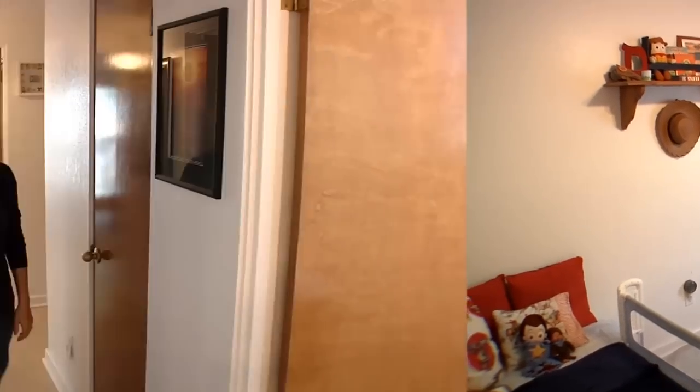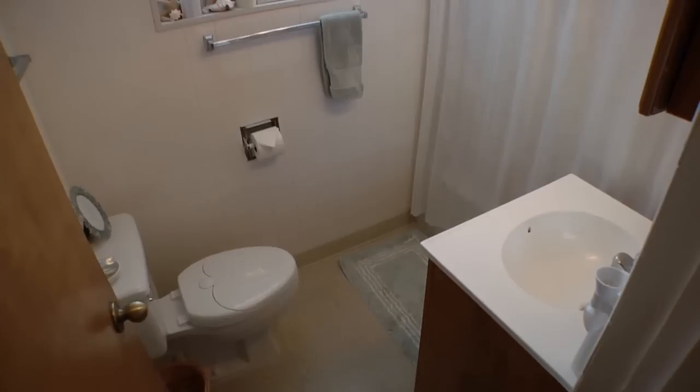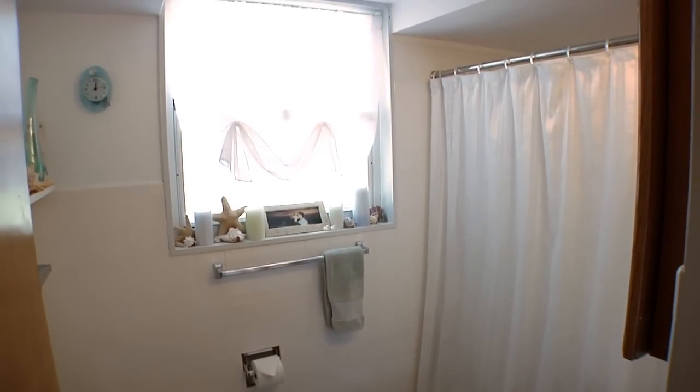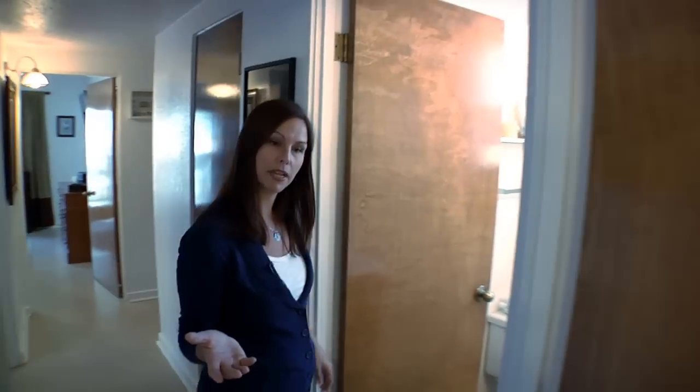I'll take you to see the bathroom. This is our bathroom. It is very convenient because it's right off the hall for both of the kids' bedrooms.